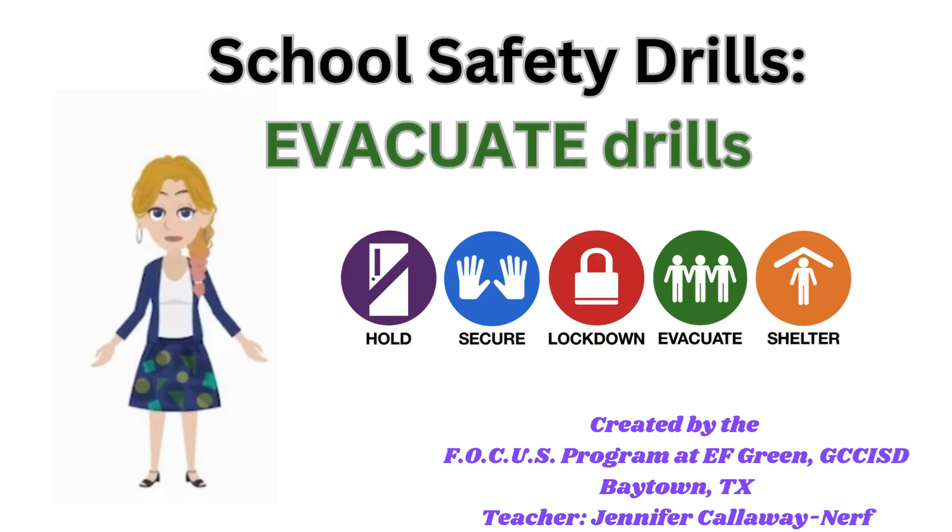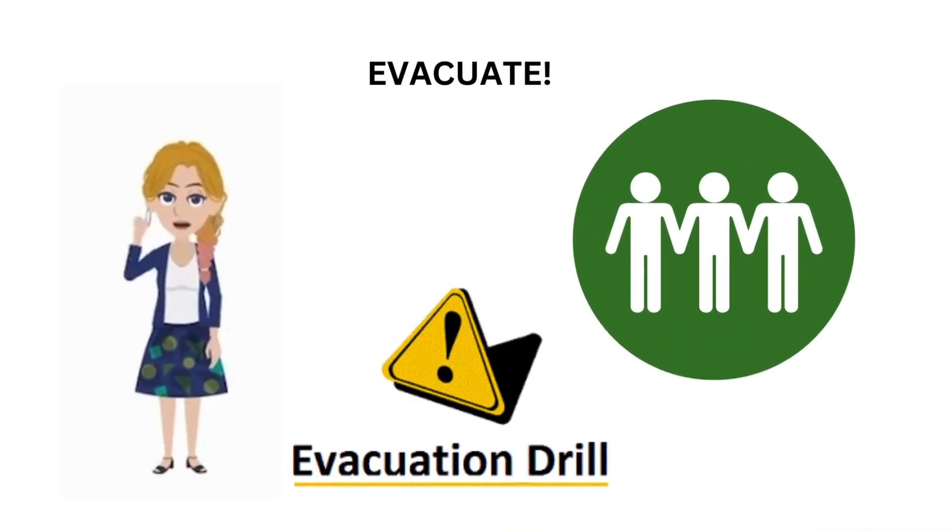Have you ever participated in a safety drill? Did you know that schools with regular safety drills are better prepared in case of an actual emergency? Chapter one is about evacuation drills.